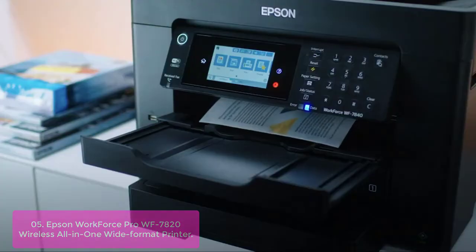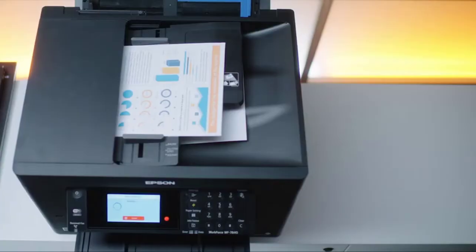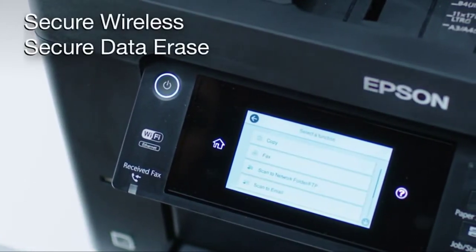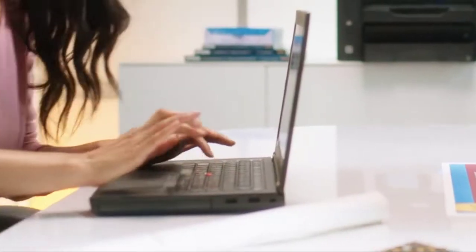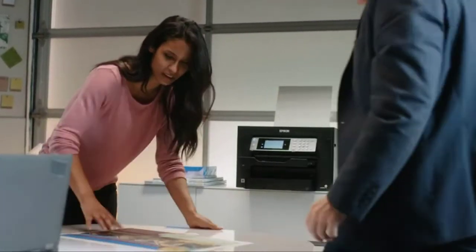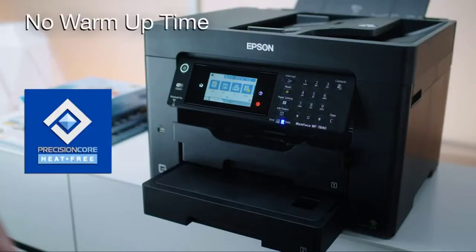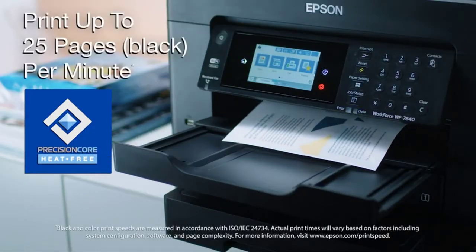Featuring 22 ink colors, this high-volume solution delivers vivid text and crisp black images. Its 4.3-inch color touchscreen lets you control your print job from anywhere in the room, and its easy wireless setup will have you up and running in no time. With a convenient 50-sheet ADF for dependable printing, this powerful printer delivers high-speed prints with 25 black/12 color ISO PPM and fast first-page-out with its precision core heat-free technology. Thanks for watching this video.